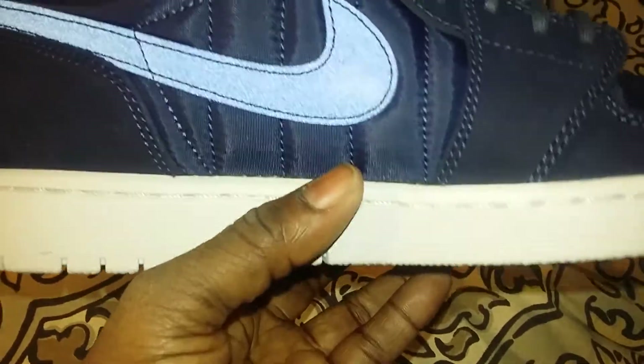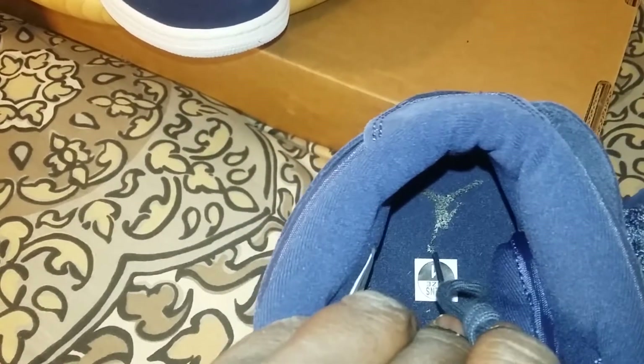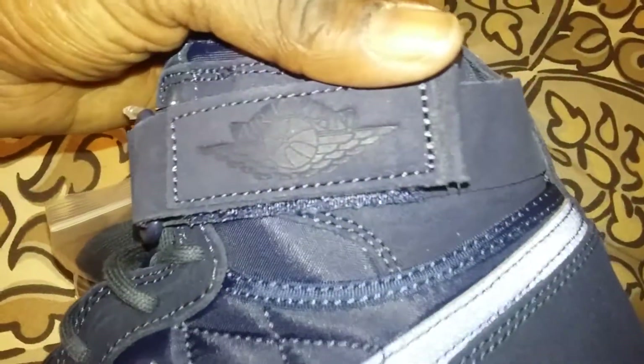Navy blue or obsidian, really nice — suede mixed with nylon, pretty nice for the winter. Had to do my review first before I bust them out. Got a black Jumpman on the inside. With the midnight blue or obsidian, you've got that wings logo — and this one is right, it's not upside down like the black pair was.